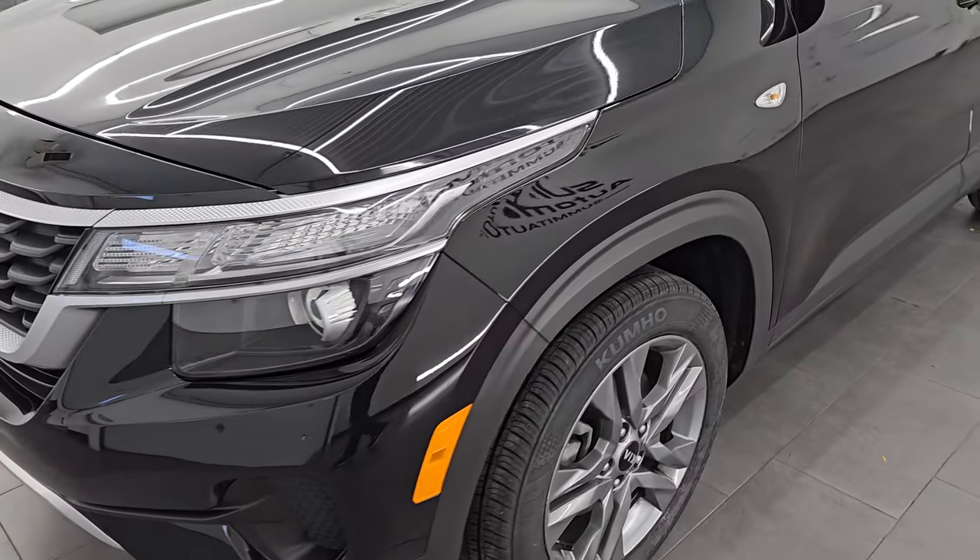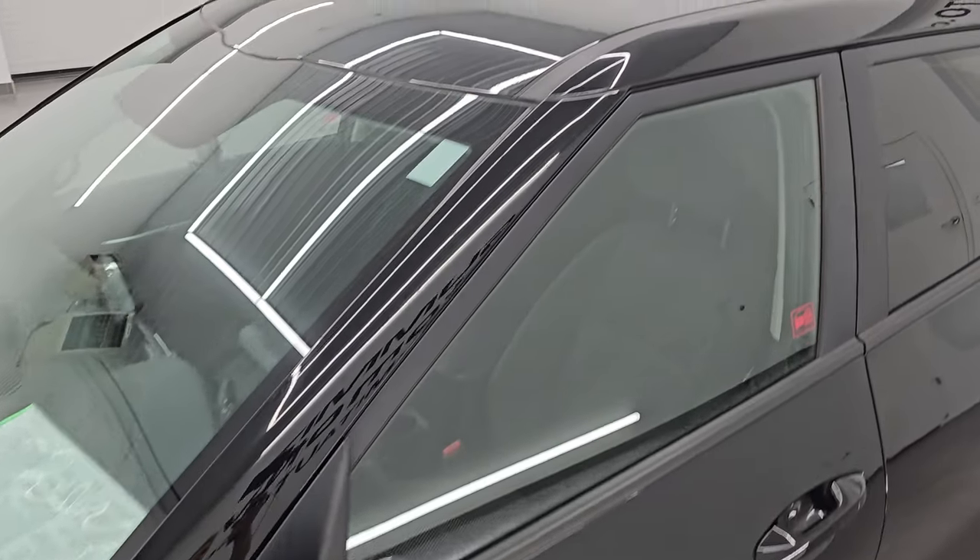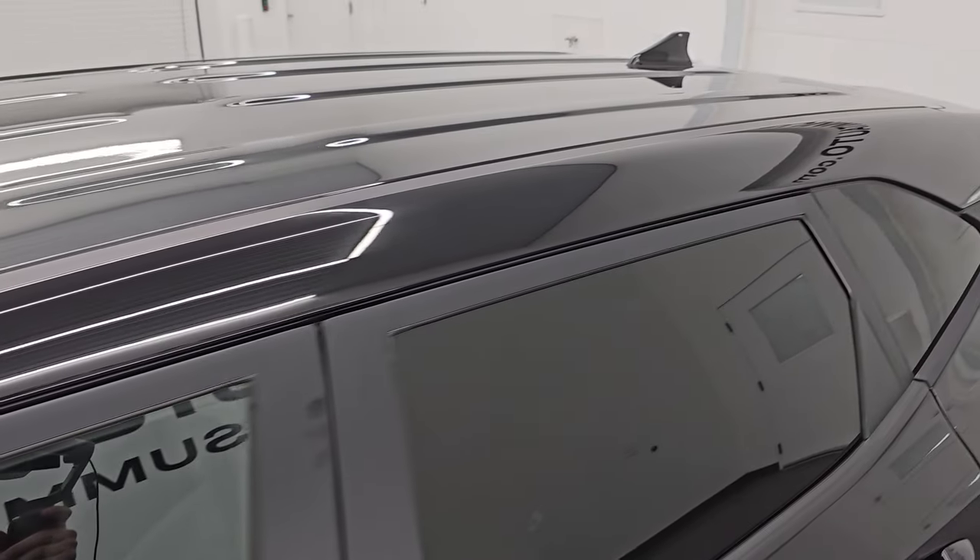I'm going to go all the way around in this video — inside, start it up, take a look under the hood, show you all the options, and show you just how clean this vehicle is all the way around.